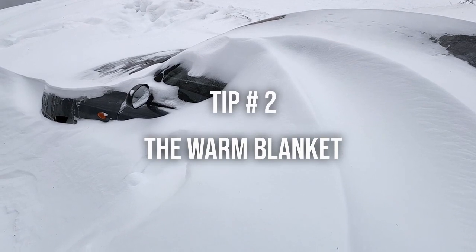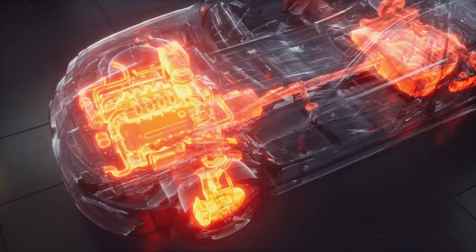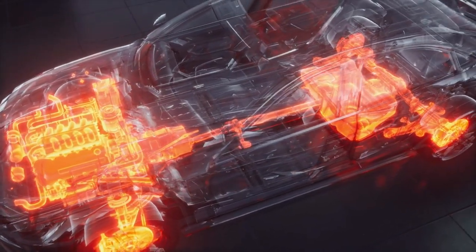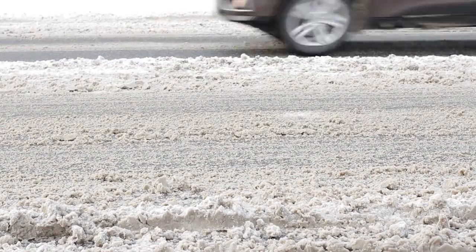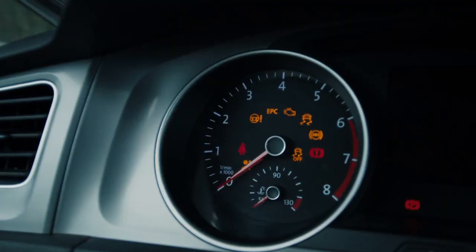Tip number 2: The warm blanket. If your car is old, use block heaters before braving the cold. Cold temperatures can cause engine oil to thicken, making it more difficult for the engine to turn over during startup. A block heater warms the engine block and the oil, reducing the strain on the starter motor and making it easier for the engine to start, helping reduce fuel consumption.